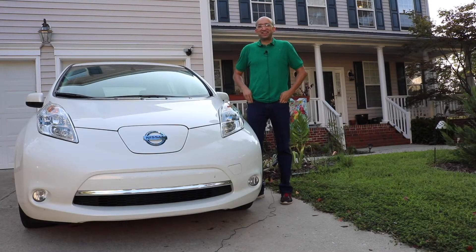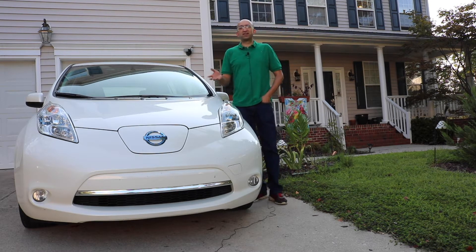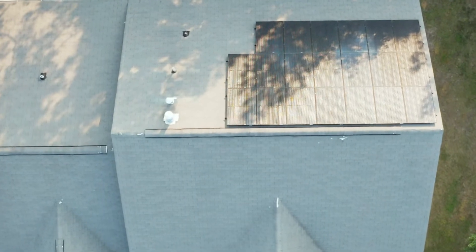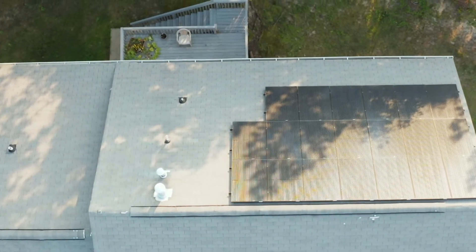This is our 2013 Nissan Leaf, and we love it. We had this combination of solar panels and an EV, and that's the best combination you should have. If you buy an EV, you should get solar panels, or if you get solar panels, you should buy an EV — because they go hand in hand. The solar rebates on top of that just make the math a no-brainer.